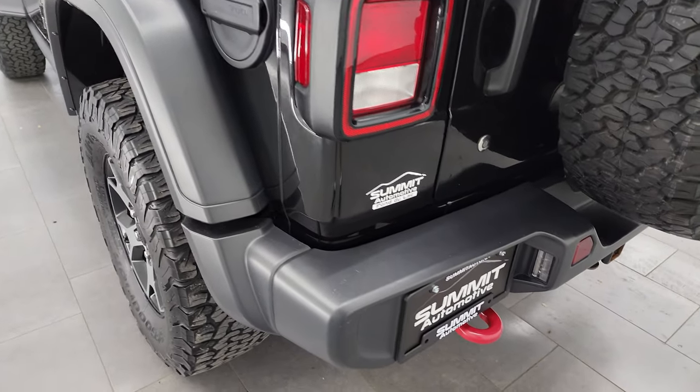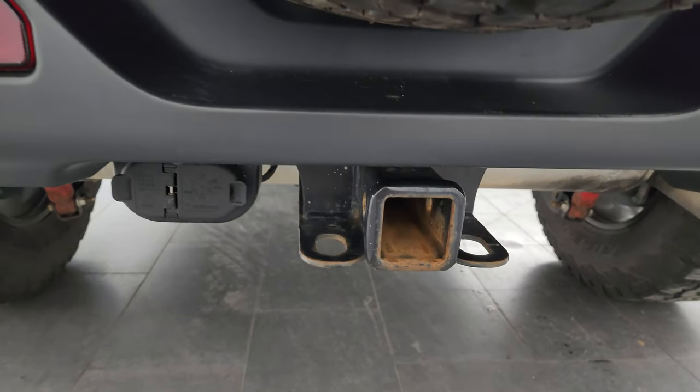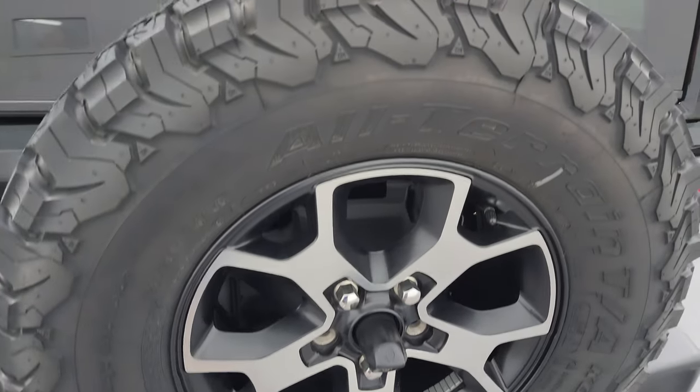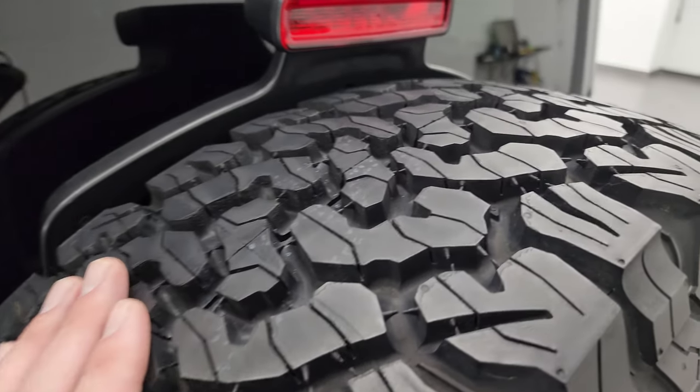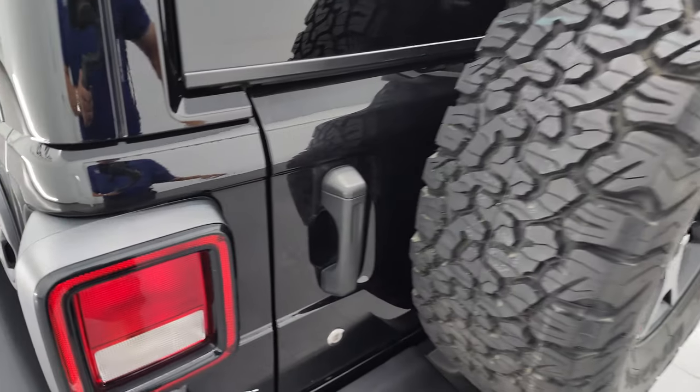Coming around to the back, the rear bumper is in excellent condition. It has the receiver hitch with the four-pin and seven-pin wiring back here. This is the factory spare — that's a brand new tire, so you can see how much tread comes on a brand new one compared to what's on the vehicle right now.